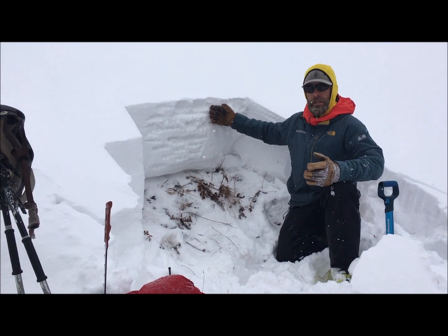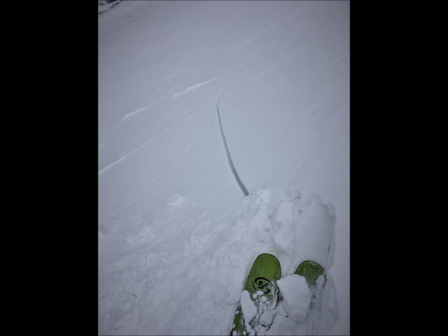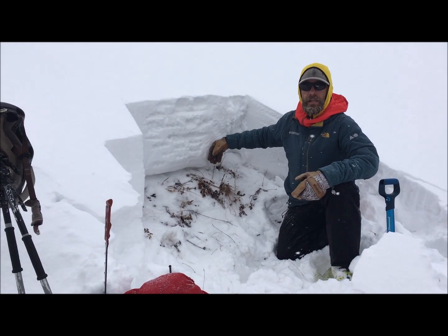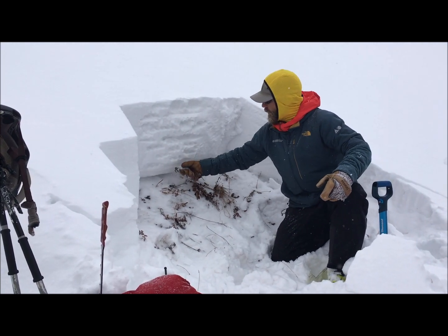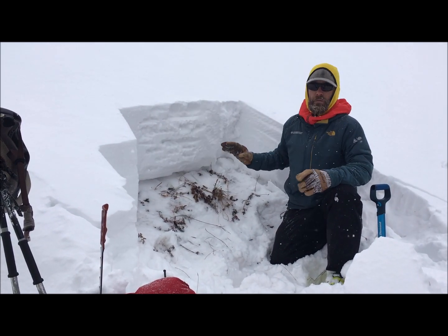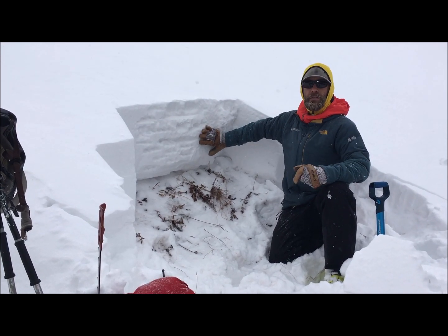On slopes where we found this old snow to be non-existent or very thin, we're finding generally good stability — a little cracking in some wind-loaded areas, but overall better stability. However, on slopes where this old weak snow is thick and soft, there's a lot of evidence of a very reactive snowpack.